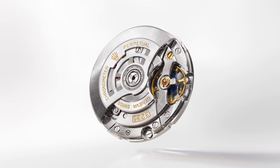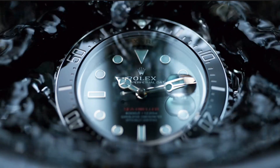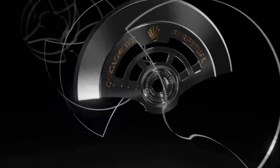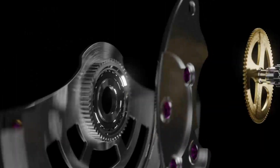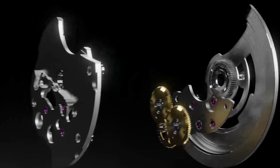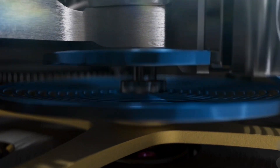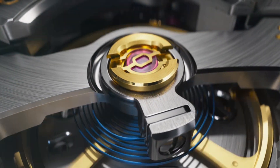The Sea Dweller is powered by the Rolex-manufactured Caliber 3235 with superlative chronometer certification. The Caliber 3235 incorporates the watchmaker's latest innovations, including the Rolex Chronergy escapement, making the movement resistant to strong magnetic fields. The movement also incorporates the paramagnetic blue Parachrom hairspring, offering superior resistance and stability to shocks and temperature variations, and is also equipped with Paraflex shock absorbers.